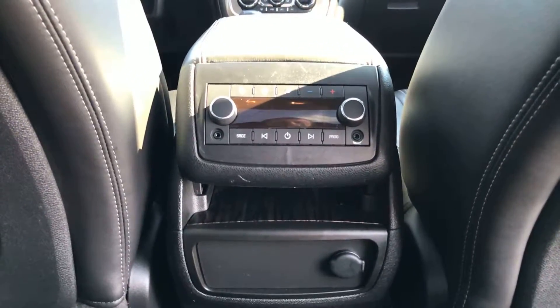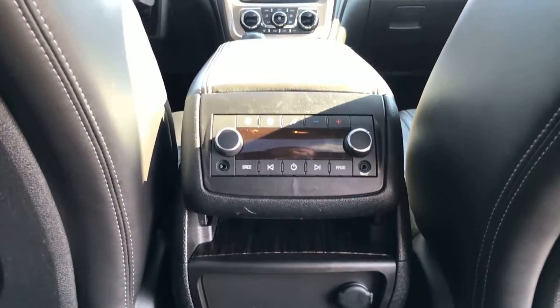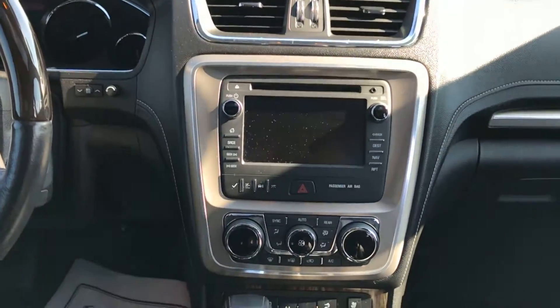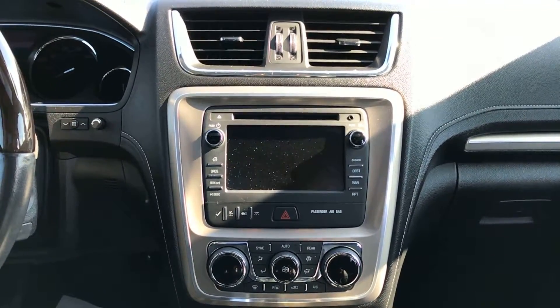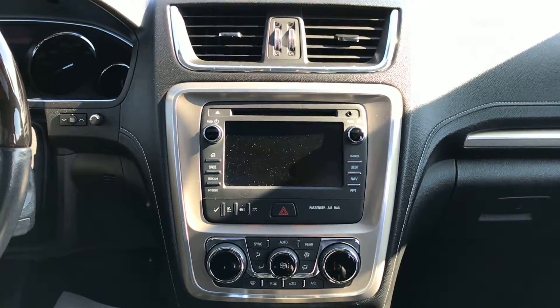In the back you have your rear audio and climate controls, along with two auxiliary ports and a 12-volt outlet. Up front you have a touchscreen CD player, AM/FM radio, and Bluetooth compatibility so you can connect your phone for calls, music, and audio through the SUV — very convenient so you're not handling your phone while driving.